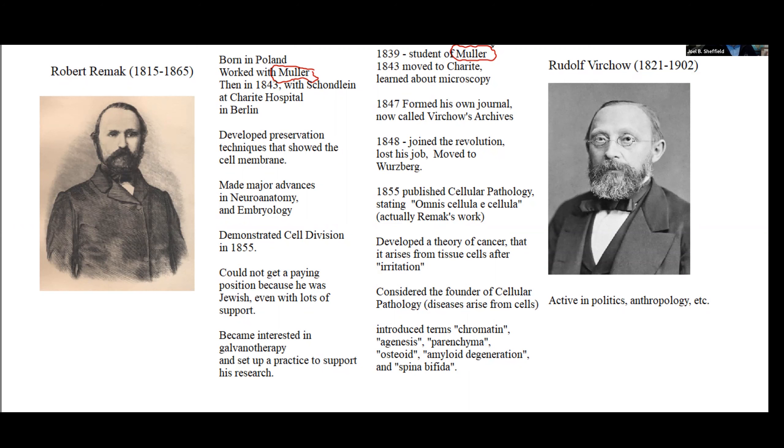We went through a little bit of it last time, and we talked about how Schwann was a major figure in there, and Schleiden had been part of the group. But there are others as well.